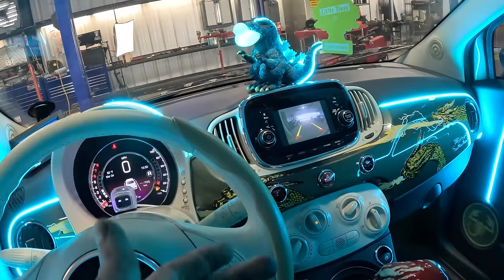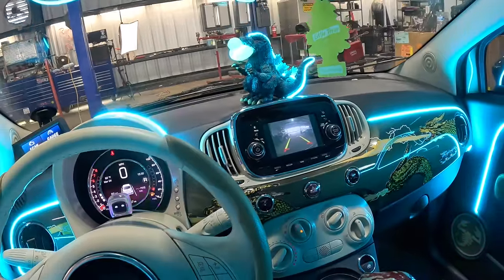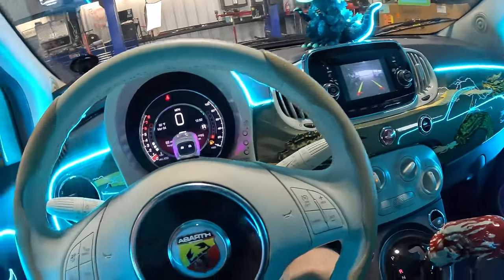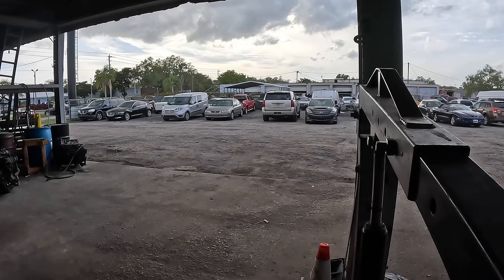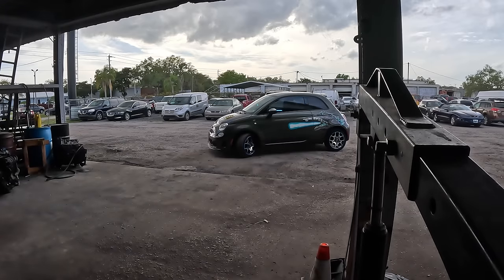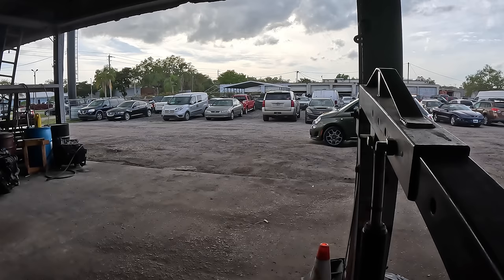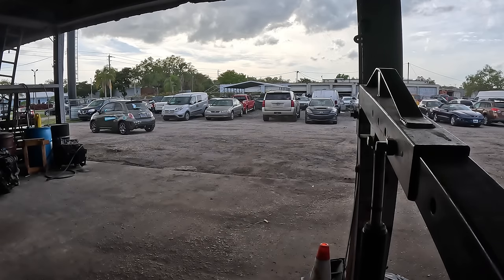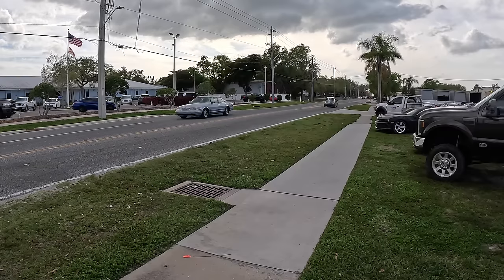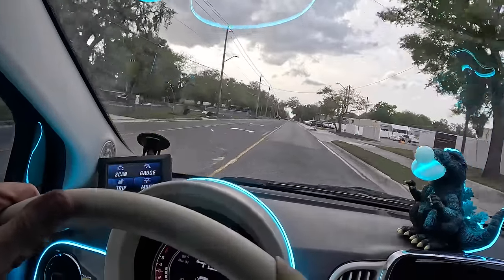Again and as always, thank you for watching and most importantly have yourselves a great day. See you guys later. End of video. End of Fiat. End of Godzilla. End of super fast and furious exhaust modifications. End of transmission. Holy smokes, this thing is fast.